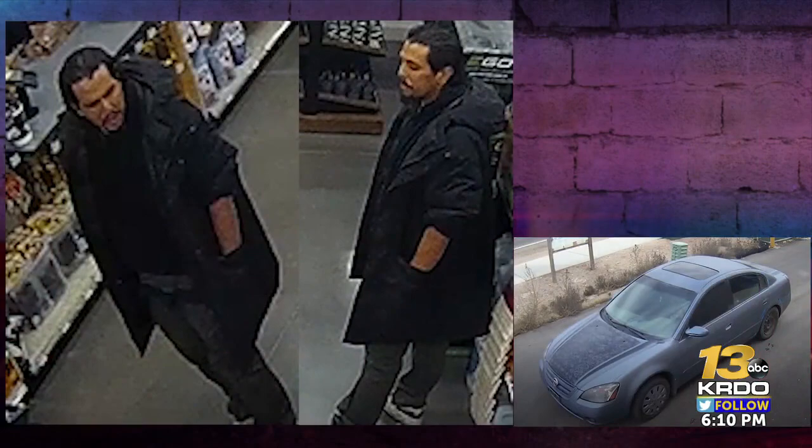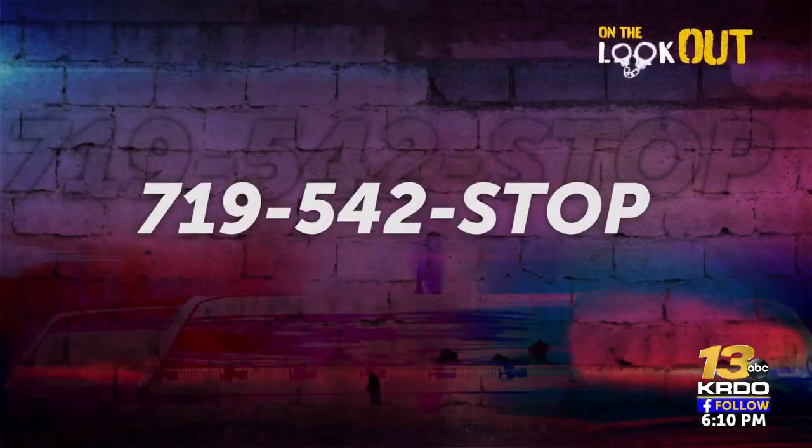If you recognize the suspect or his vehicle, you're asked to call Pueblo Crime Stoppers at 719-542-STOP. And if you have video or pictures of a crime and have submitted a police report, you can share your info on our website, KRDO.com, using the share button.